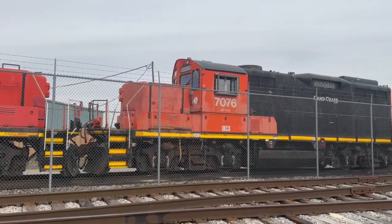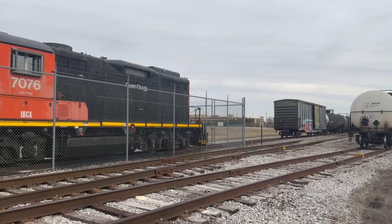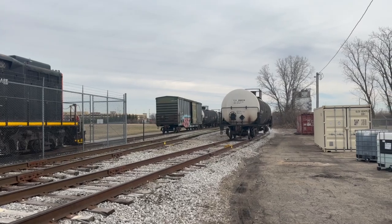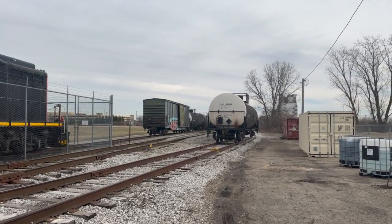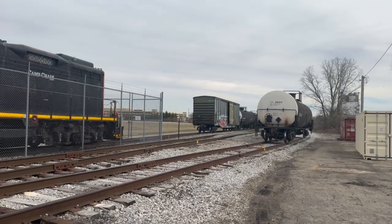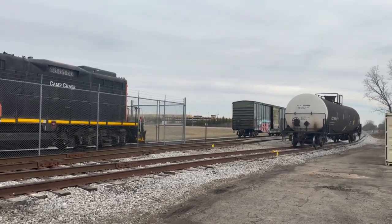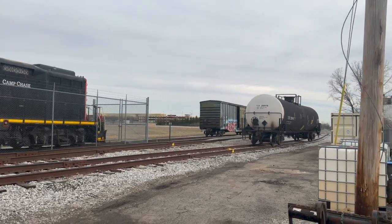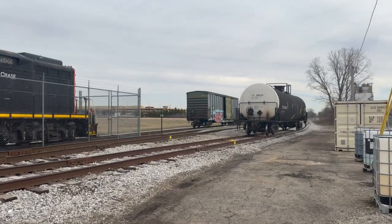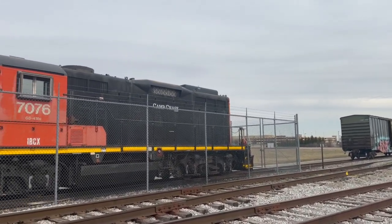They're usually out working — you can see they can just open the fences and unlock them. They've got a real small interchange yard here. They've got a couple of their own box cars, and these tanker cars are not their reporting marks, but looks like they've got a couple box cars, maybe six or seven tankers over here.